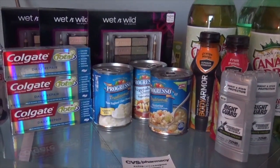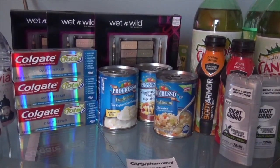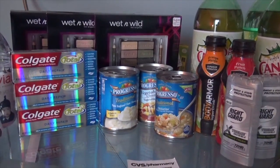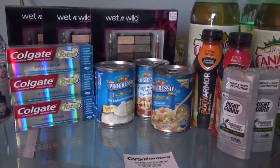The soups are 3 for $4.00. You can go on coupons.com — there's $1.00 off three — and then for buying three you get a $1.00 ECB. I believe that deal can be done one time.